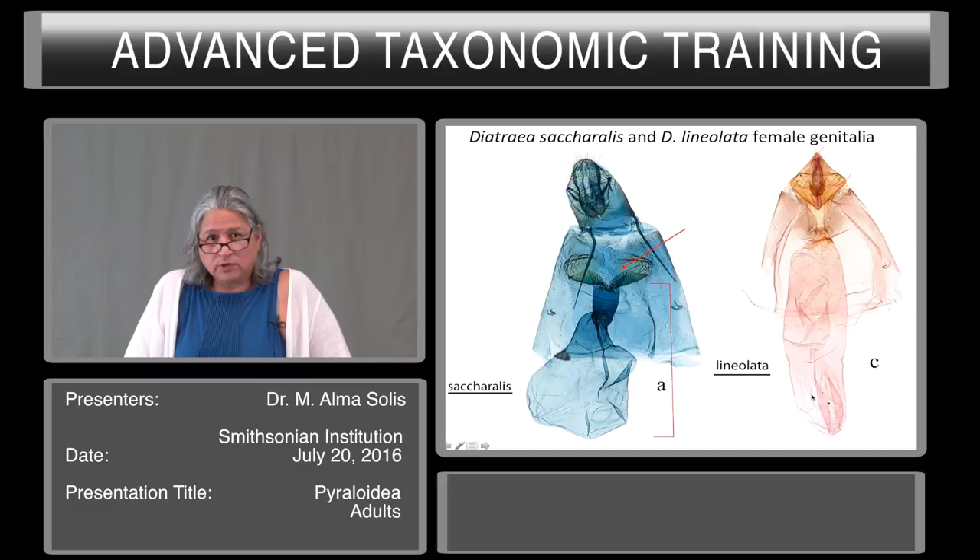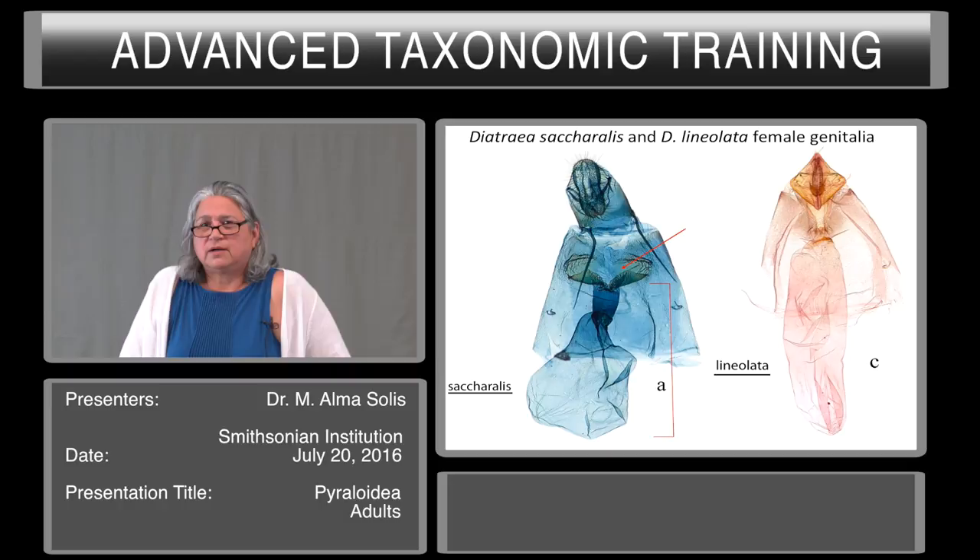These are selected references on the Pyraloidea. Thank you.